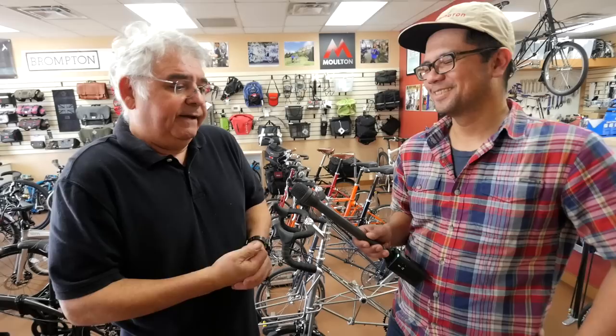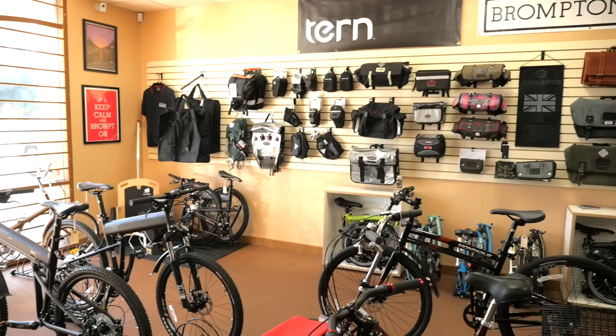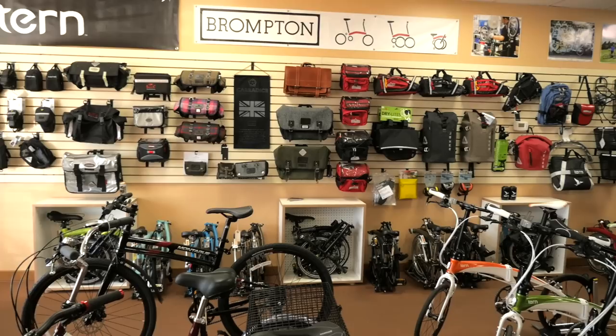As the recession sort of went on and on, we sat down and said, well, before all the money runs out, let's do something. And we thought a folding bike shop would be a nice way to have our passion be part of our work.